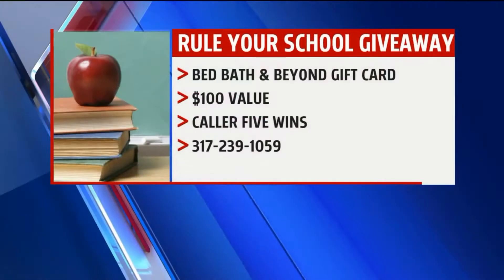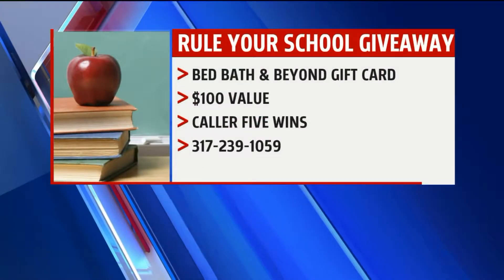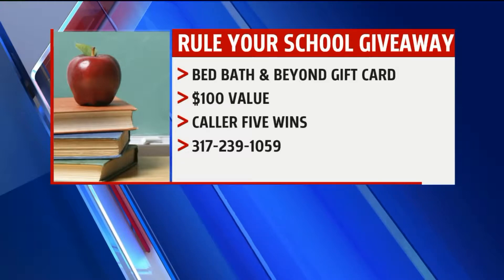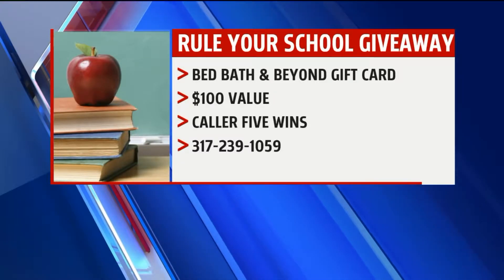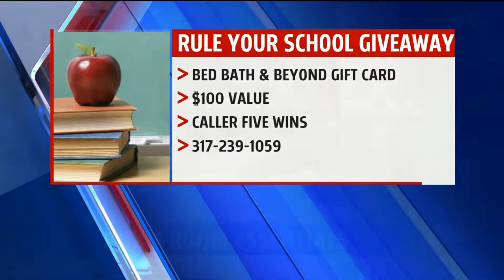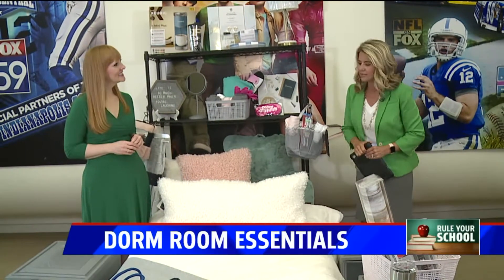We also have a giveaway — a $100 gift card to Bed Bath & Beyond. Caller 5 wins; call 239-1059. You have to be at least 18 to call. It makes me want to go shopping!